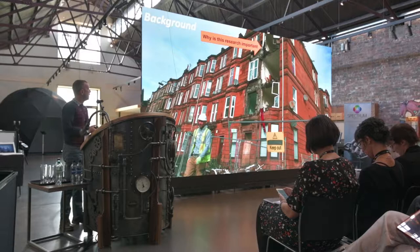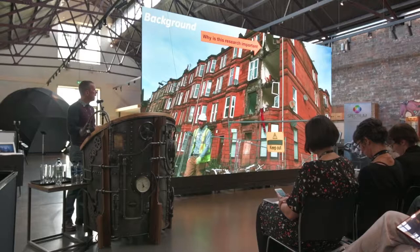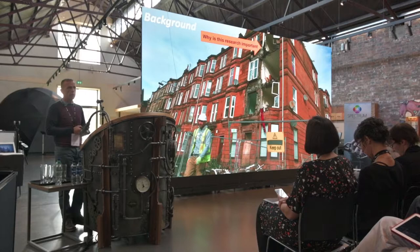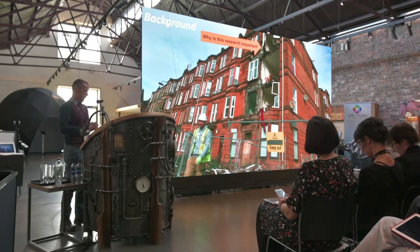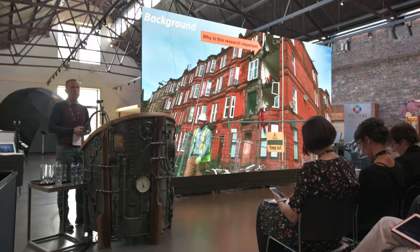Why did we believe this research was important? We believe that the repair and maintenance of Scotland's stone-built non-domestic and domestic pre-1919 historic buildings is vitally important — not only economically, but socially and environmentally. It generates so much money across the country and employs so many people, including many who aren't even directly connected to the historical repair and maintenance sector itself.